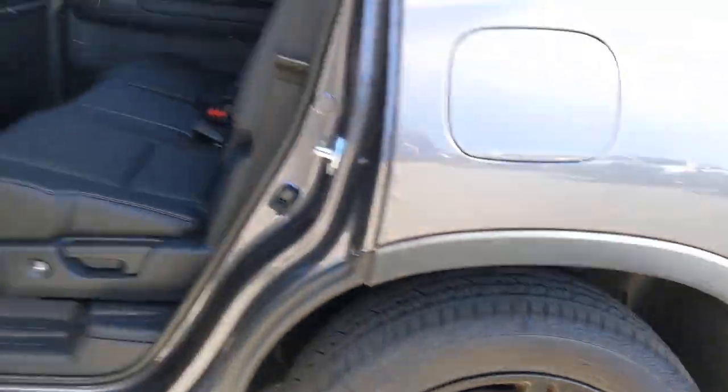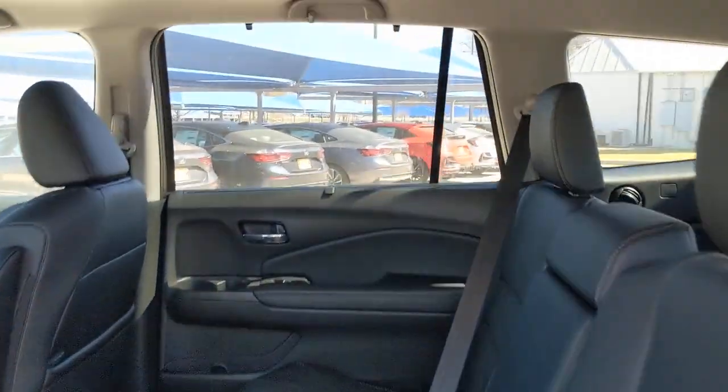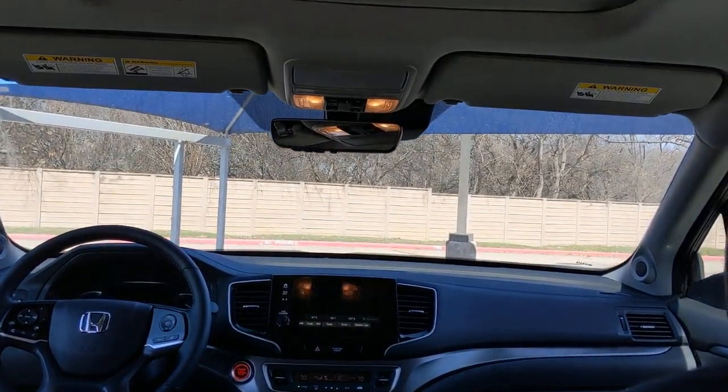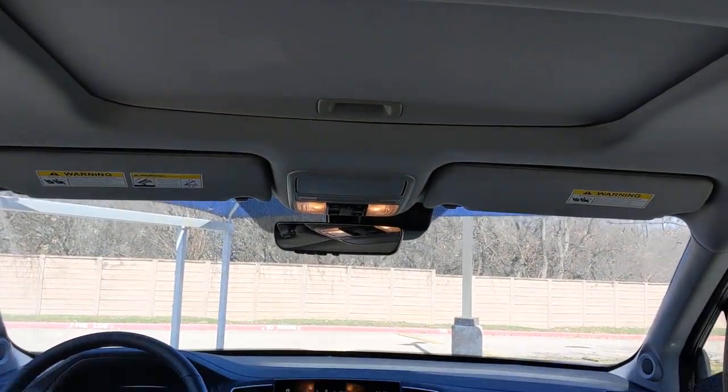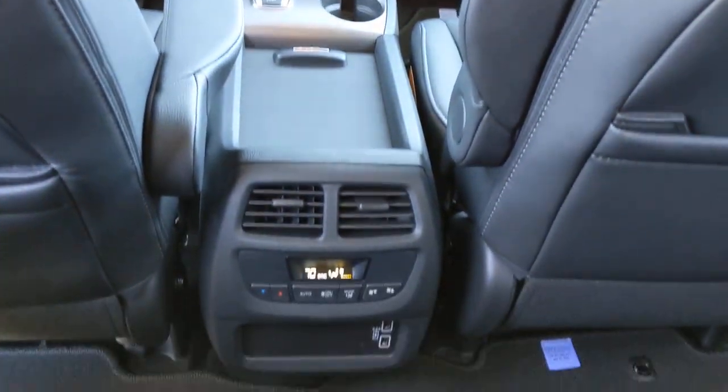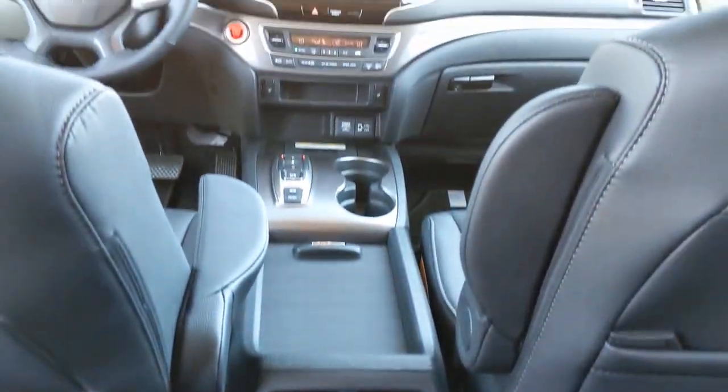The following are some of this vehicle's highlighted options: keyless entry, all-wheel drive, sun/moonroof, power liftgate, lane-keeping assist, remote engine start, adaptive cruise control, keyless start, power passenger seat, and satellite radio.